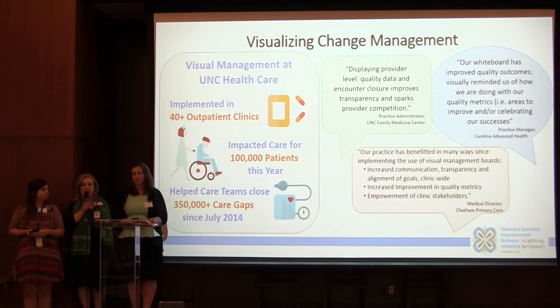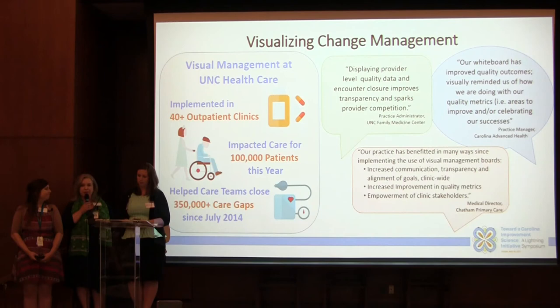We are excited to share what we're finding is actually working — it accelerates the pace of change. Having a visual management display for a work group to rally around brings the team together. There's the analytics side of change and then there's the human side of change, and this represents a visual way that we're finding is very effective.